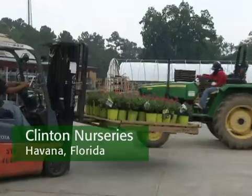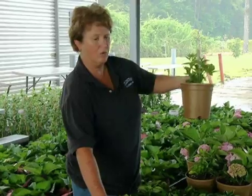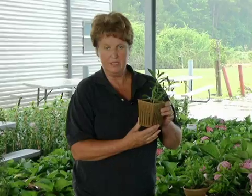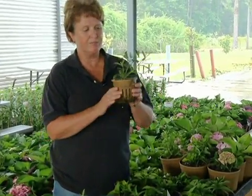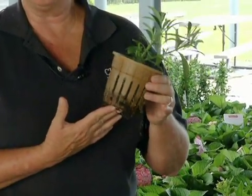Some of the sustainable practices we conduct here at Clinton Nurseries include biodegradable pots — these particular ones are made from rice hulls. We also have ones that can be grown and sold in this size, but we also have the slotted side for production and propagation, which produces a very nice air-pruned root system. These pots do not go into a landfill as other plastic products do, filling up our world with plastic. By using biodegradable pots like this one made by Summit Plastics, we have an opportunity to go further in sustainability at our nursery.